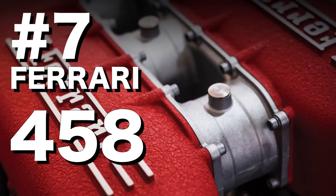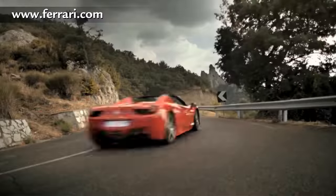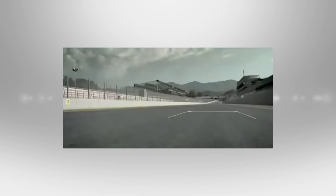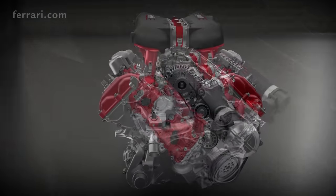Number 7: the Ferrari 458 engine. The engine in the 458 was peak for what Ferrari did in the world of naturally aspirated V8s. Yes, there were more powerful versions of it down the line, but this engine was and is sensational. 9,000 RPM, 562 horsepower, flat-plane crank, dry sump lubrication, direct injection, and an absolutely angelic noise.